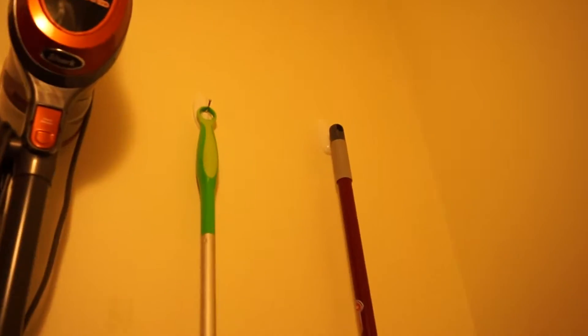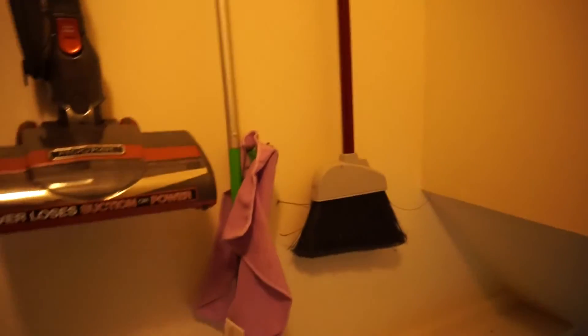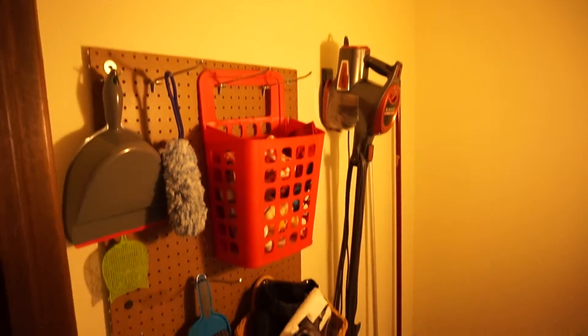Down here we just have command hooks holding up our Swiffer mop and our broom. I do have a regular mop with a bucket that hangs right there, but that's only for super deep cleaning. And that's pretty much it — we used the wall storage along the stairs. We can't really put anything on the slanted wall right here; I thought about a vinyl decal but it's too dangerous to put a ladder on stairs.